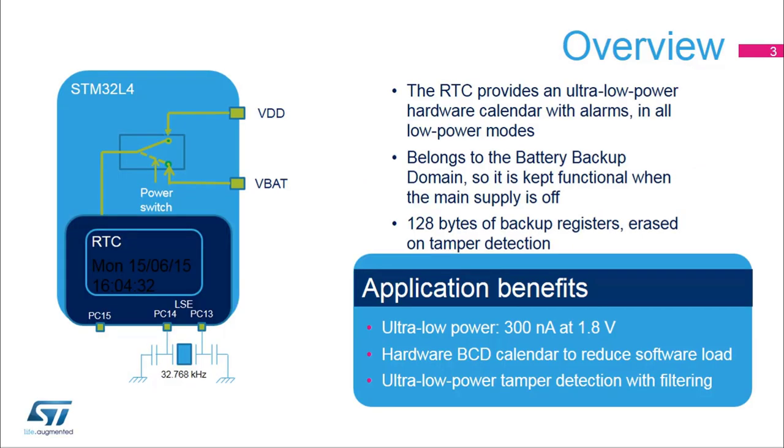The RTC peripheral features an ultra-low power calendar with alarms which run in all low-power modes. Additionally, when it is clocked by the Low-Speed External Oscillator LSE at 32.768 kHz, the RTC is functional even when the main supply is off and when the VBAT domain is supplied by a backup battery. The RTC embeds 128 bytes of backup registers used to preserve data when the main supply is off. These backup registers can be used to store secure data as they are erased when a tamper event is detected on the tamper pins.